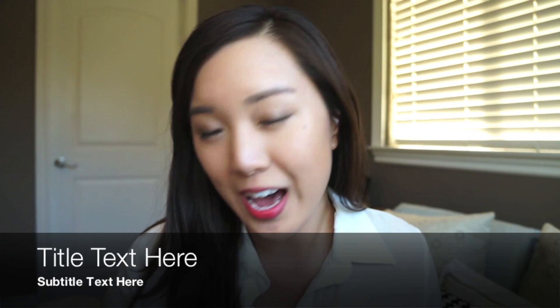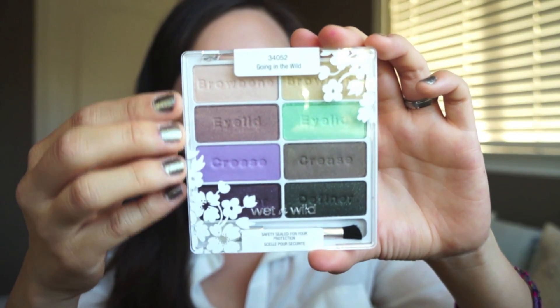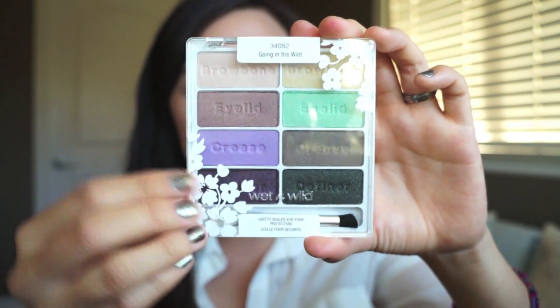Now I have a teeny tiny giveaway for you guys. The first product is the Wet n' Wild Going in the Wild eyeshadow palette, which comes with eight eyeshadows — a little mix of neutrals with colors. I feel like it's good for every day and for going out. I absolutely love the Wet n' Wild eyeshadows — they are so creamy, powdery but creamy, and very opaque. The color payoff is amazing and they're really highly pigmented.